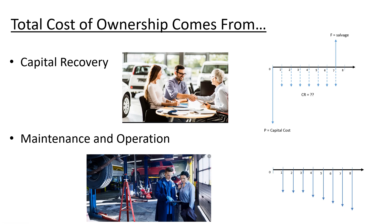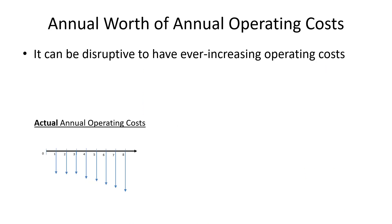Remember when I told you that external rate of return was one of the most complicated things in the course? This is the other one — what we're going to do today. If you're good at external rate of return and you figure out how to do what we're doing today, that's like the summit of Mount Difficult in this class, and everything else is a little bit easier. Today's definitely the day to be focused and really try to follow what we're talking about.